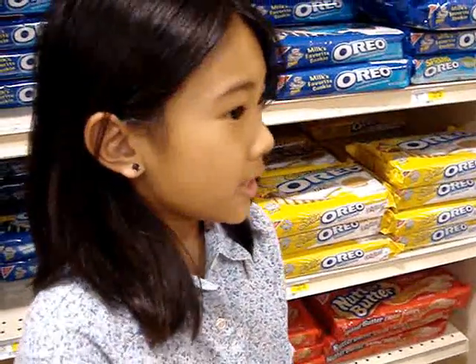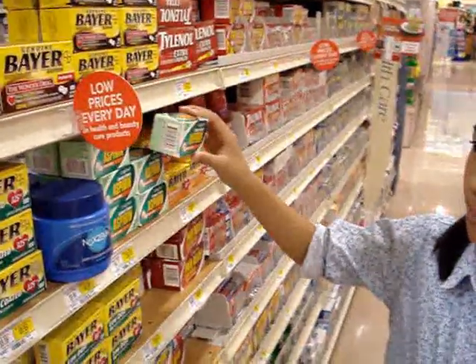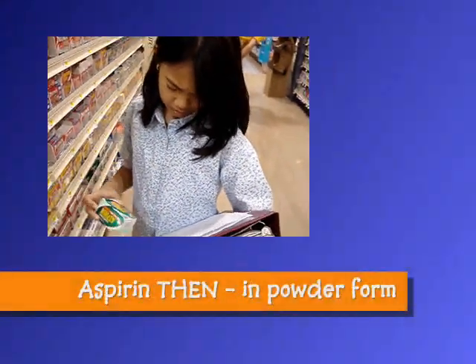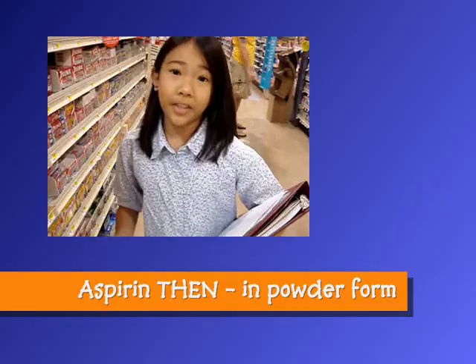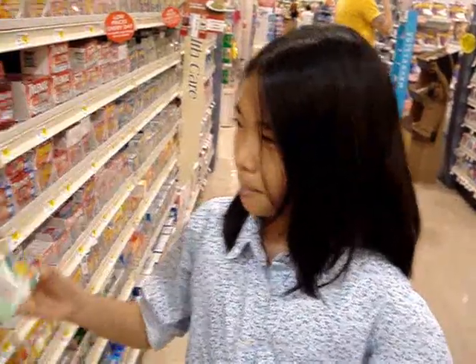I've got to move along now. See you later. We're here in the Medicine Aisle. Look — aspirin. According to my binder, aspirin used to be in powder form. It was invented in 1915. I'm glad that it's now in tablet form. I couldn't imagine taking this for my fever and tasting all that bitterness.